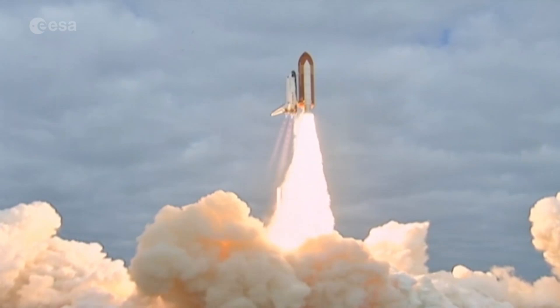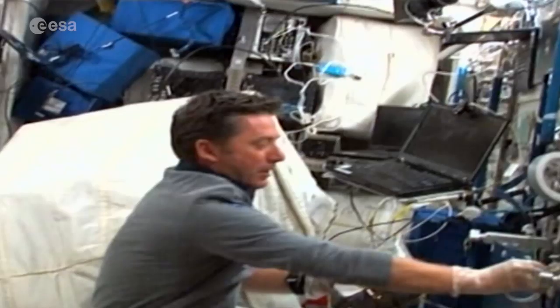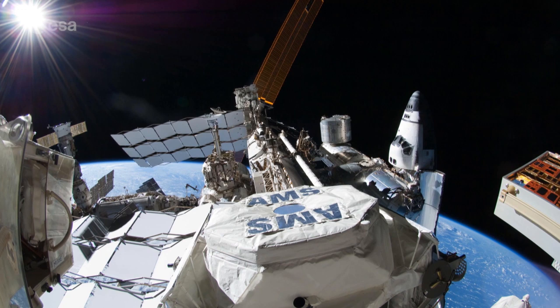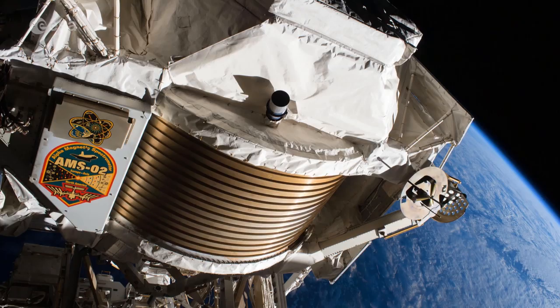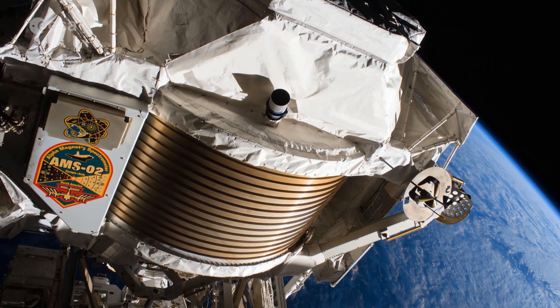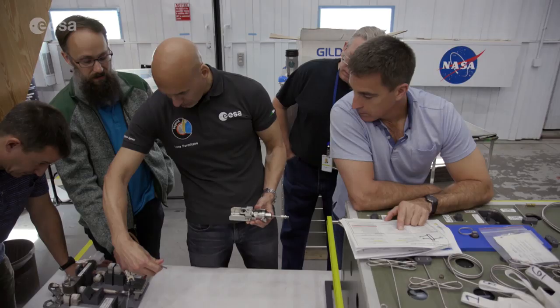AMS was carried to the space station on the final flight of Space Shuttle Endeavour in May 2011, and installed by ESA astronaut Roberto Vittori using the shuttle's robotic arm. As the most sophisticated particle detector ever sent into space, AMS allows scientists to find dark matter. To date, it has detected over 100 billion cosmic particles, greatly enhancing our knowledge of the universe.